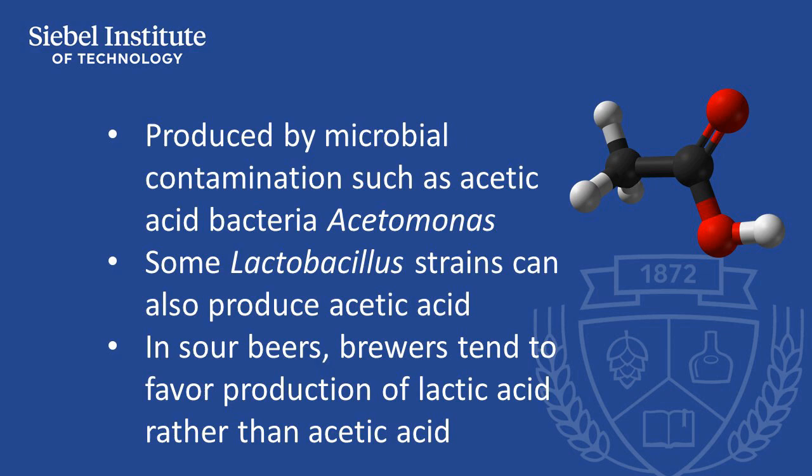In most beers, an acidic character is a flaw that is due to contamination by the acetic acid bacteria Acetomonas, or by wild yeast. Lactobacillus strains can also produce acetic acid.